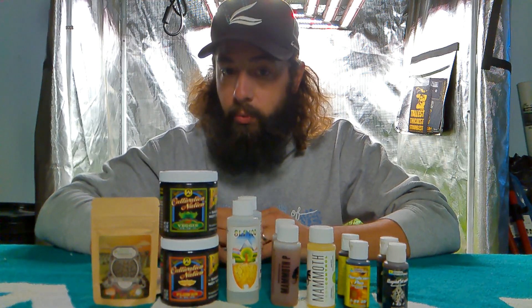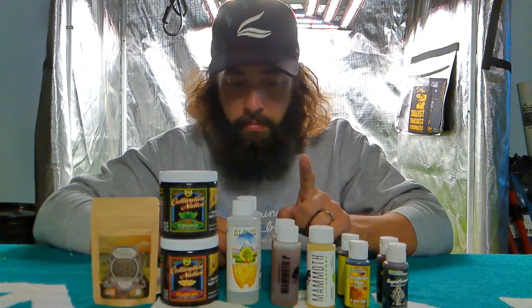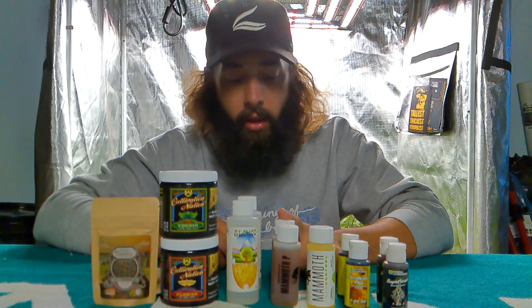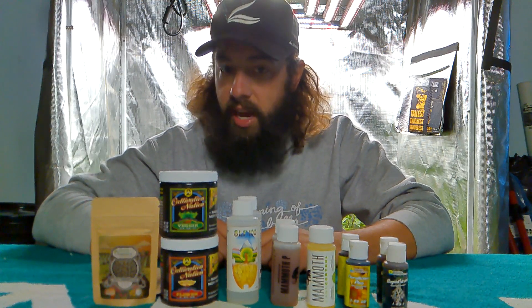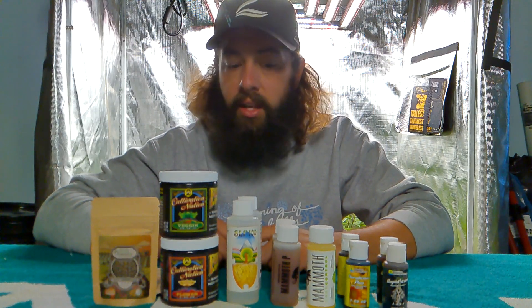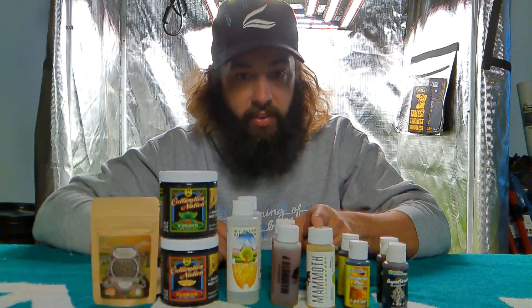I've got some SLF for you guys — this is an enzymatic formula that is going to help break down dead root material. It's also going to help you with that final flush towards the end of flower. I've got some Mammoth P in here as well — Mammoth P is going to force your plants to uptake phosphorus, which is going to increase your yields and increase the size of your flowers without having to give it a lot of salts.